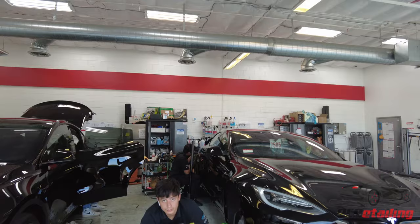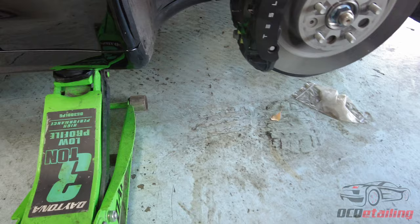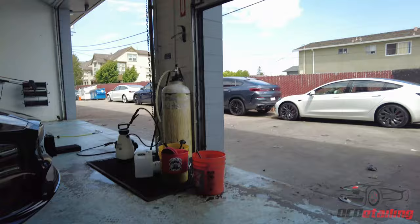The only way I knew this wasn't a Plaid was that it didn't have a spoiler — the customer told me. So it's a long-range. You can literally see Jaren cleaning the wheels — it's got the same big brake calipers that a Plaid has, same Pilot Super Sport ZR-rated tires.